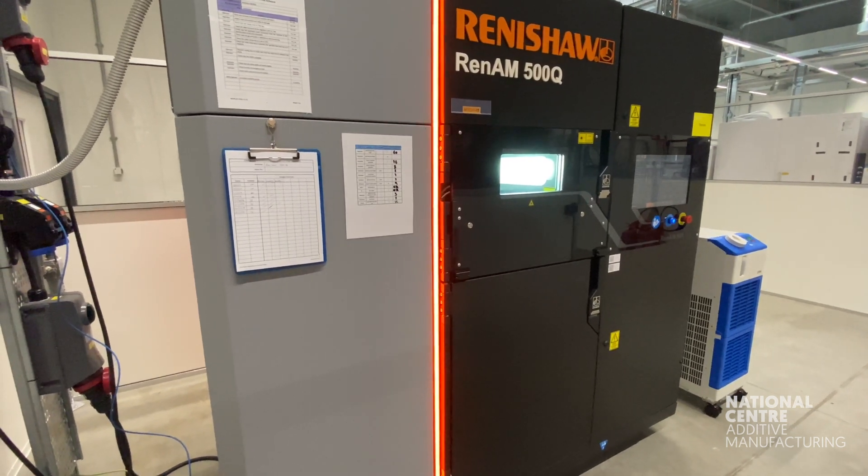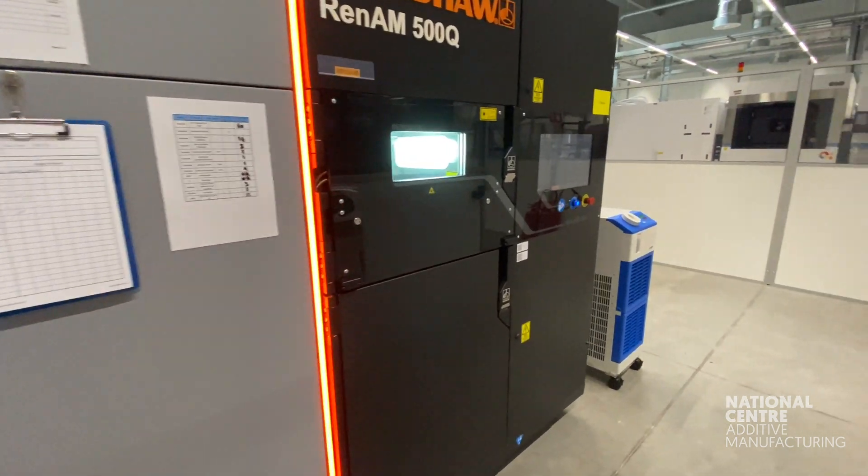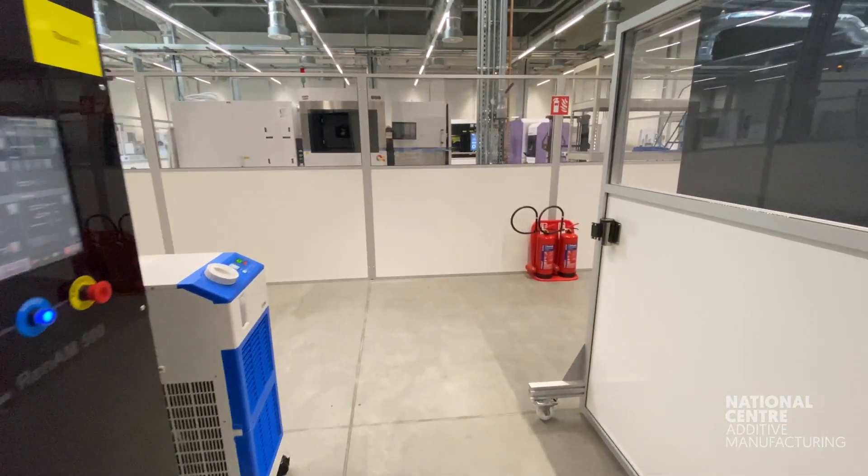This system can build a range of metals including Ti-64, cobalt chromium, stainless steel, nickel alloys, and more.